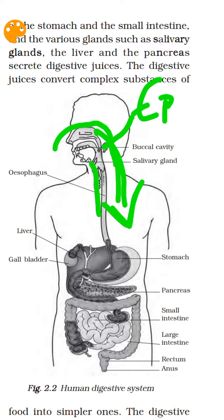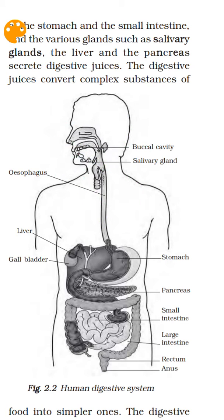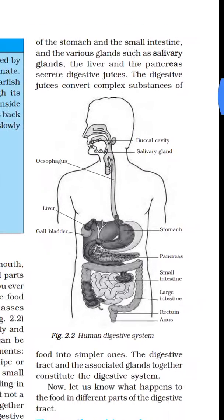This is the food pipe, and the canal is on the throat. The epiglottis is a flap that directs food into the food pipe and prevents it from entering the windpipe. This is the epiglottis.